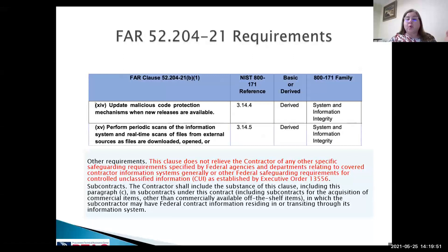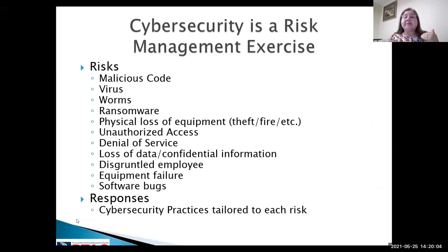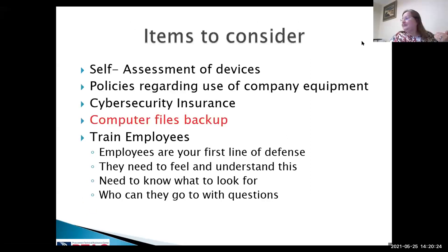Even though you meet FAR 52.204-21, that may not be the only requirement in your contract. You need to understand what other requirements could flow down from a prime or the government, depending on the agencies. Cybersecurity is a risk management exercise — you want to protect your system from malicious code, ransomware, denial of services, and software bugs. As you move forward, you're going to understand that these items are not contained in those 15 basic FAR requirements.